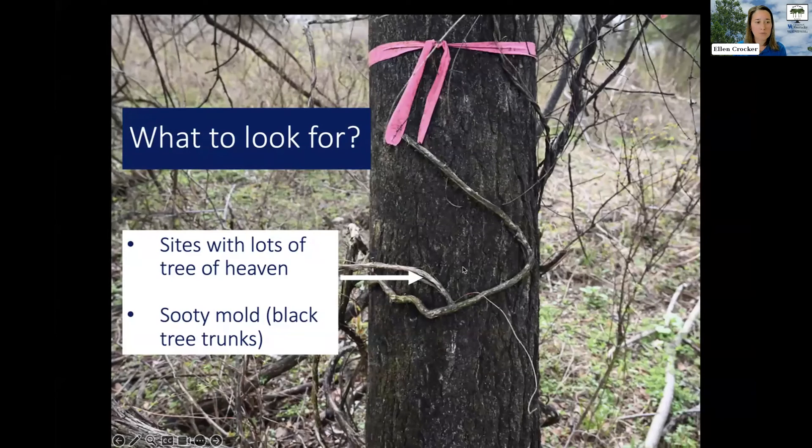Another thing to look for would be sites with lots of tree of heaven. Spotted Lanternfly can feed on many things, but it really likes tree of heaven. If you have an area with a lot of tree of heaven, that would be the first place I would look, and then check whether you're seeing black sooty mold on any of those trees.